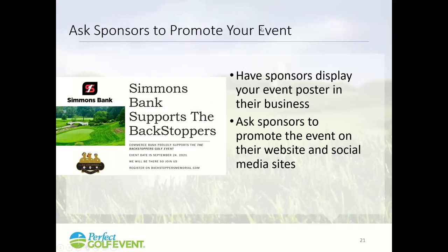Ask your sponsors to promote your event. Tell them, 'Thanks for being a sponsor,' and give them a sign to put in their bank or retail store — all it costs you is a sign. Also ask them to post and promote the event on their website and social media. They may have thousands of followers, so a post like 'Simmons Bank is a proud sponsor of the Backstoppers Golf Event in September' is a great way to get additional exposure.